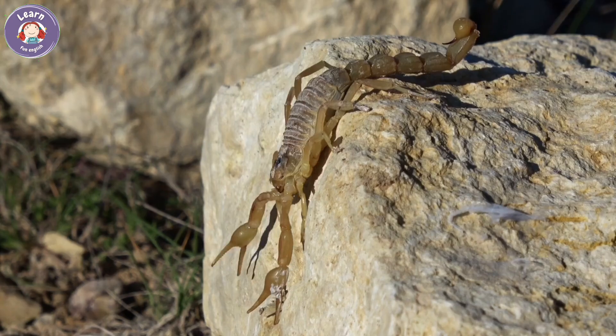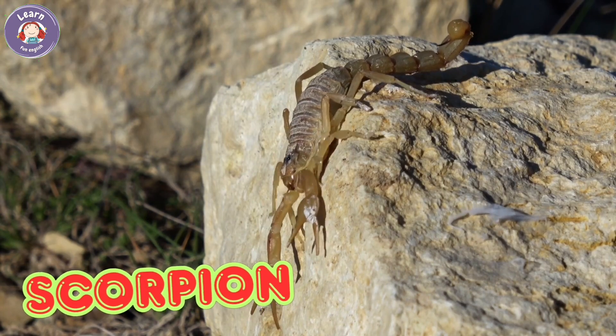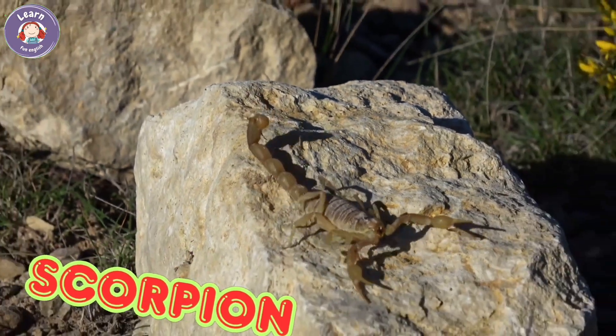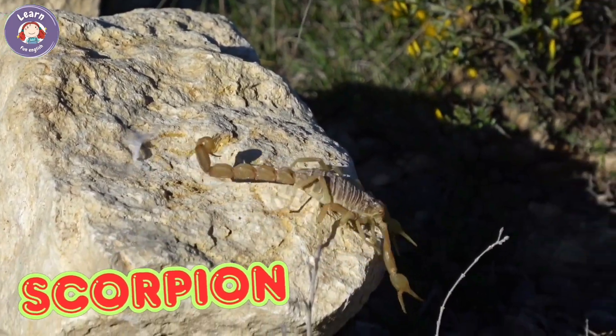Scorpion. Scorpions have two claws and a stinging tail. They hide under rocks and in sand. Most scorpions come out at night. Some can glow in the dark.